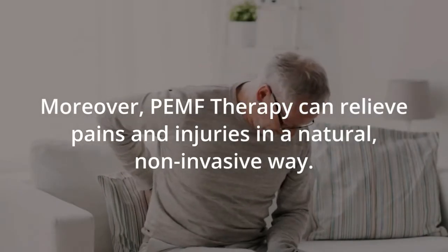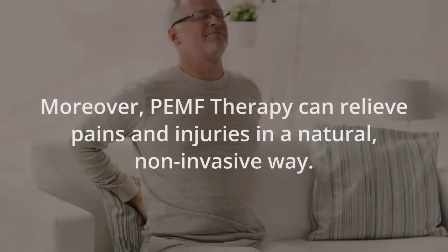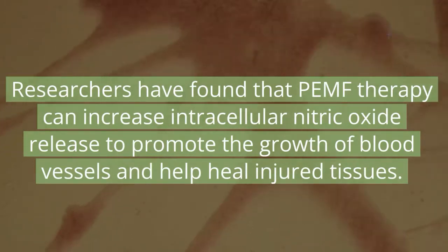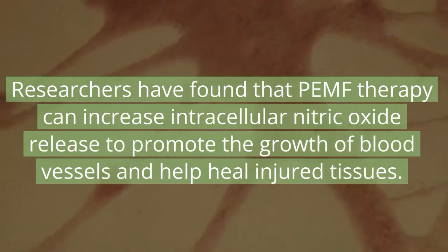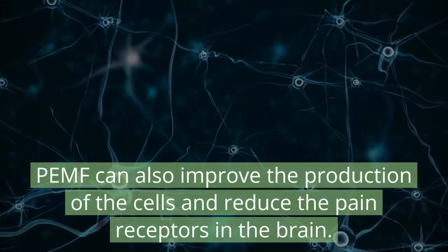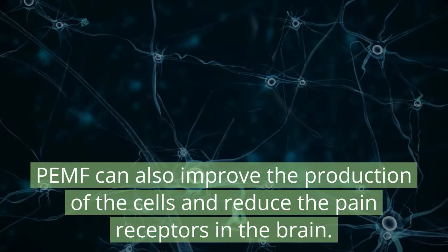PEMF therapy can relieve pains and injuries in a natural, non-invasive way. Researchers have found that PEMF therapy can increase intracellular nitric oxide release to promote the growth of blood vessels and help heal injured tissues. PEMF can also improve the production of cells and reduce the pain receptors in the brain.